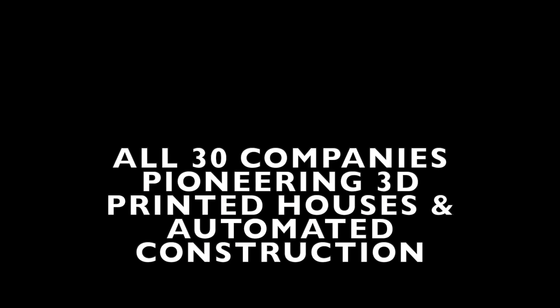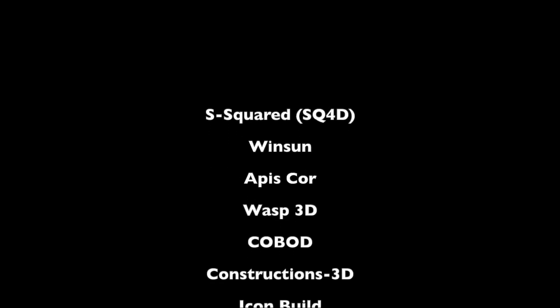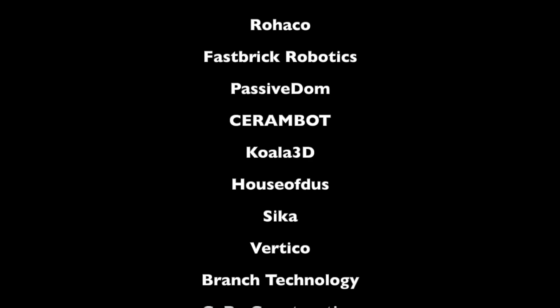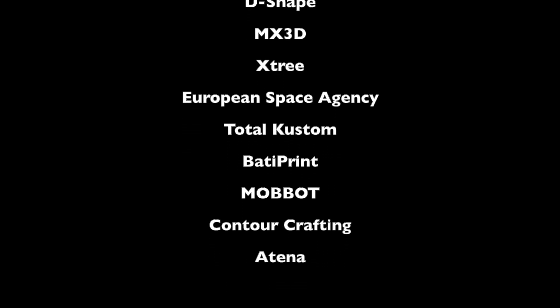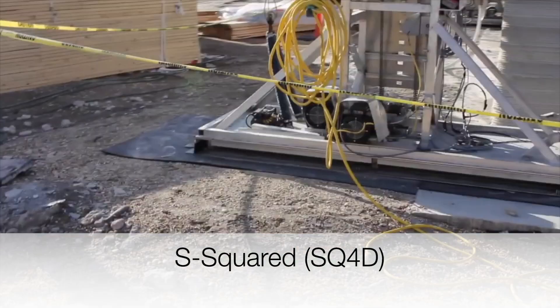My name is Jarrett Gross and I've been keeping a keen eye on the growing 3D printed construction space. I've decided to share my personal list of companies that I've identified in this space. Some of this footage is original from site tours I've done, other footage I've put together to give you a small glimpse of each company. If you enjoy this video and would like to learn more, subscribe to my channel and feel free to reach out to me. You can also check out the website www.3dprinted.construction.